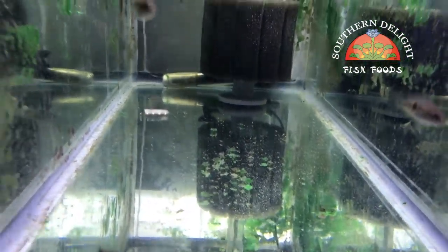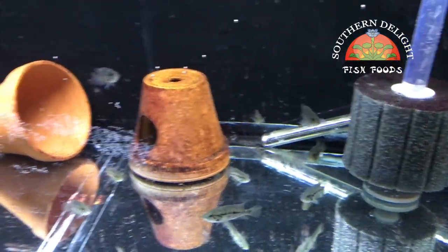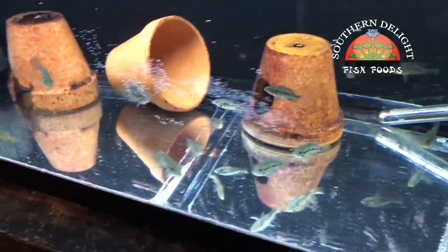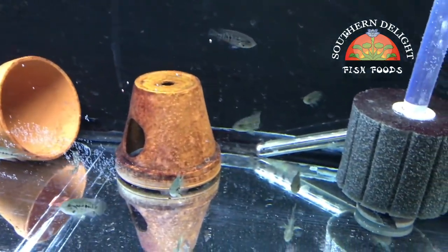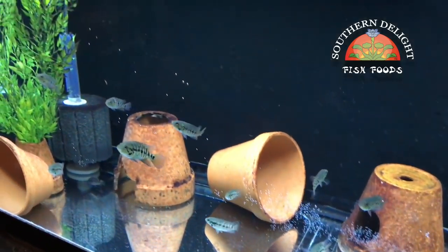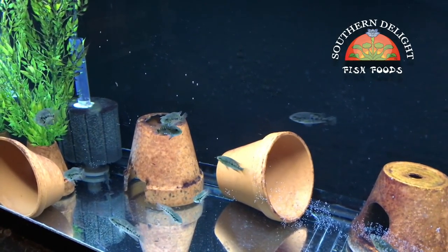Down below here, as I said in my last video, I'm looking to move on some or all of these Modas. Some of them are in the three-inch range now. Real nice size, not able to sex them. But let me know if you're interested in some of these. Just like I said with the t-shirts, my email is in the description if you're interested in picking up any of these fish.